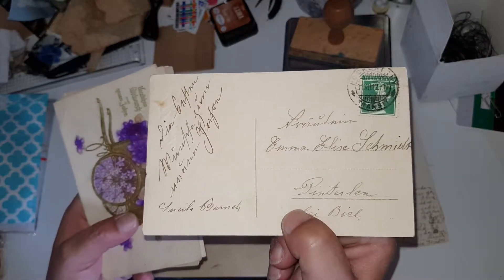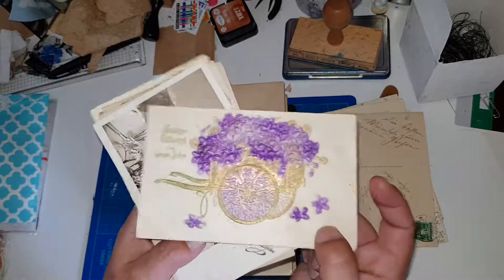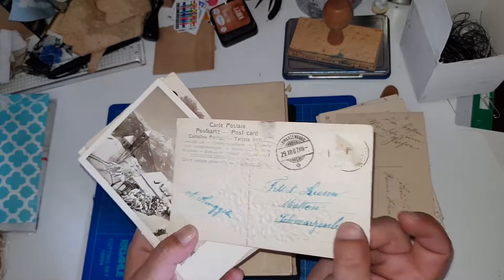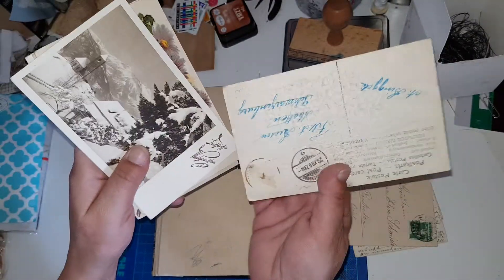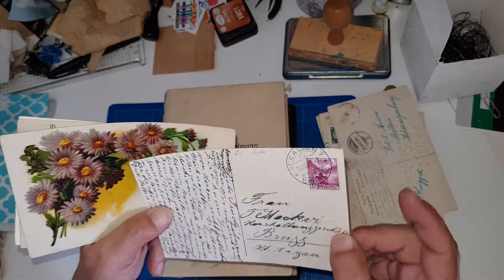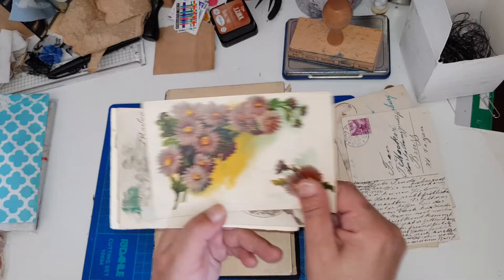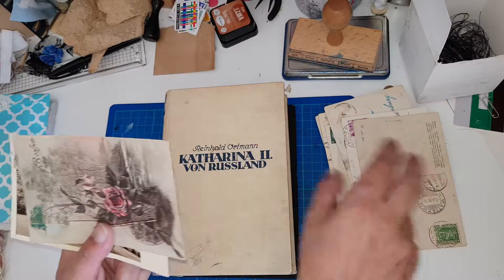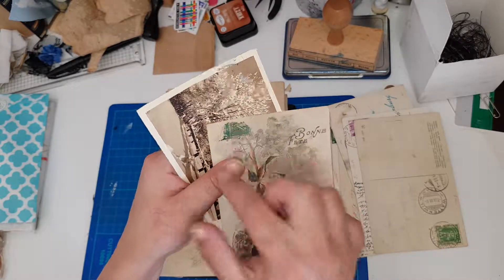That one is a New Year card from 1912 — I thought that was the oldest one here. But then I got this embossed one, also a New Year card, and that is from 1907 — love it, it's very textured. That's also a Christmas card from 1937, and that one from 1908. So I got a couple of old cards here.